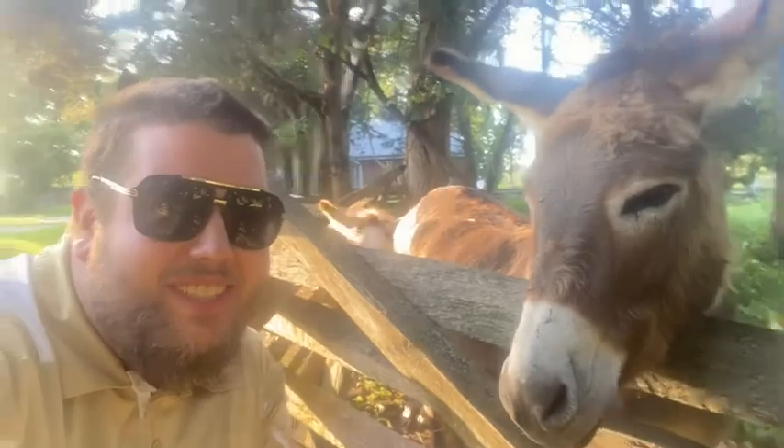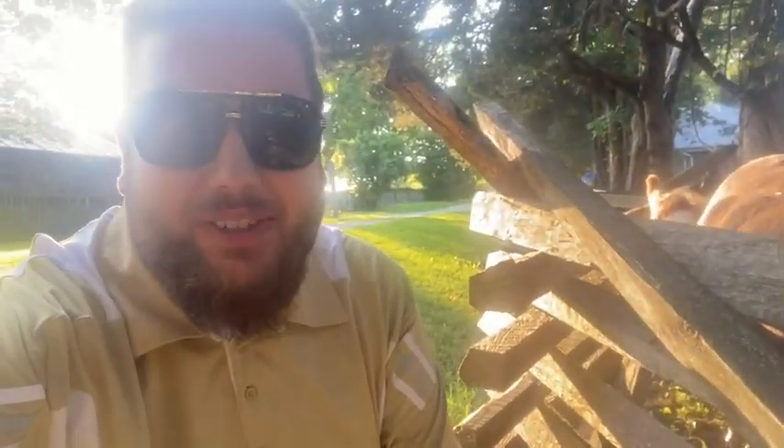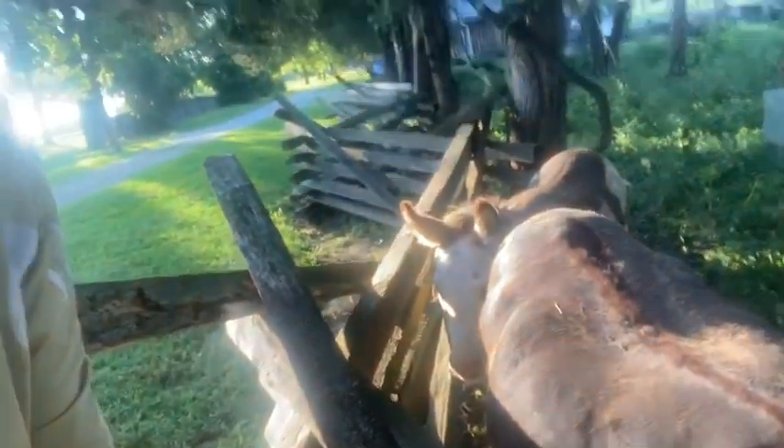One of the things that is always a distraction for me at every photo shoot has to be animals. Anybody that has shot with us knows that dogs and cats are always an issue. At this shoot we have donkeys. So while Darcy's doing a couple shots, I had to come over and visit these guys. There's two of them.